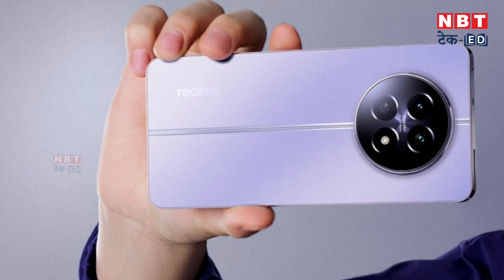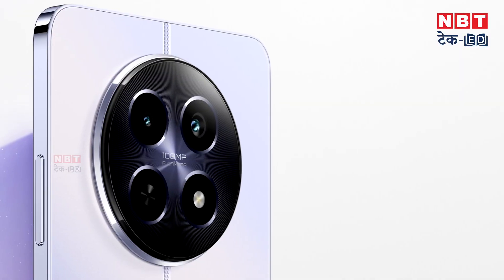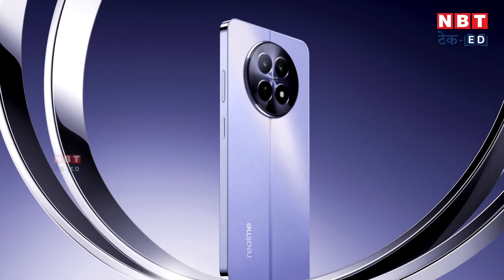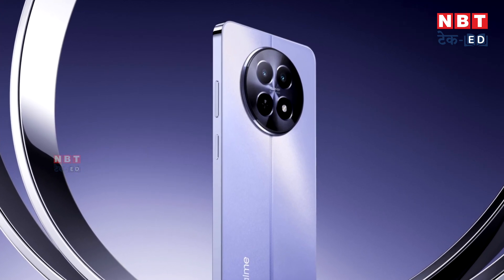Let's talk about camera features. The most highlighted feature of this phone is its camera. Because it has a primary sensor of 108 MP, which is impressive for a phone under ₹20,000. You also get a 2 MP macro lens and a 16 MP front camera for selfies. The most attractive point is this high megapixel primary sensor, making it a good option in this price segment for camera features.